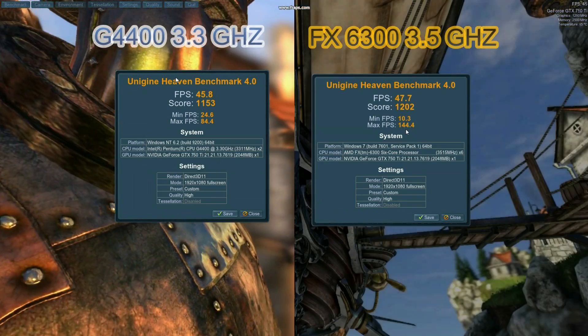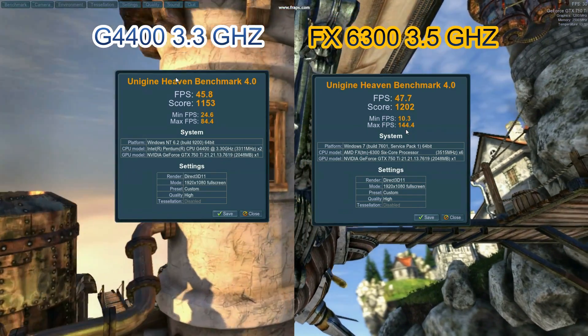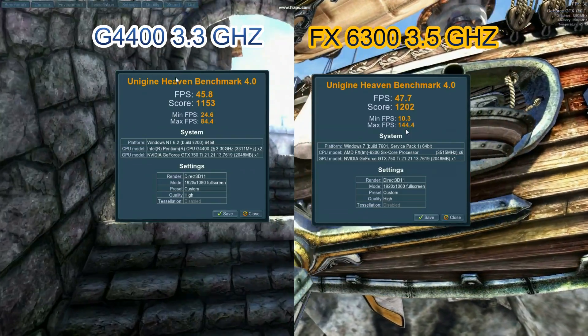Now let's find which processor delivers better frame rates in gaming tests. The FX achieved higher average and maximum FPS, but the Pentium maintained good minimum frame rates.